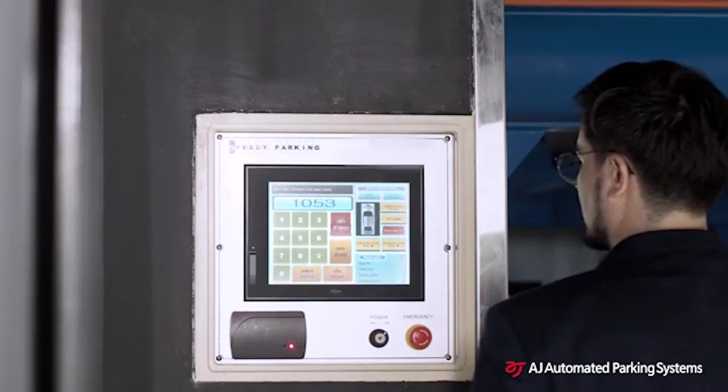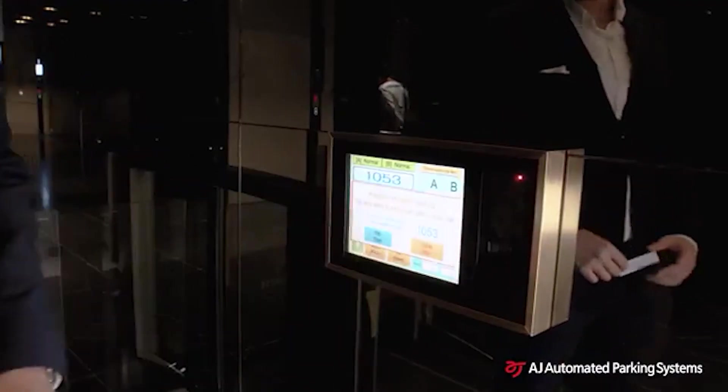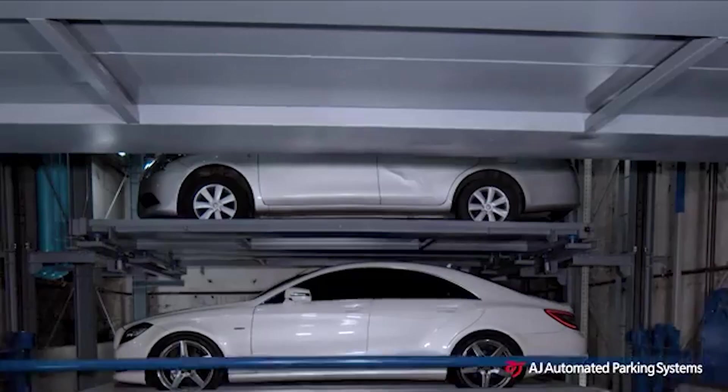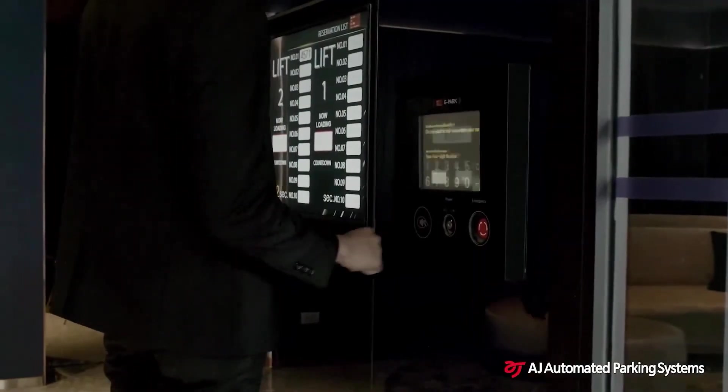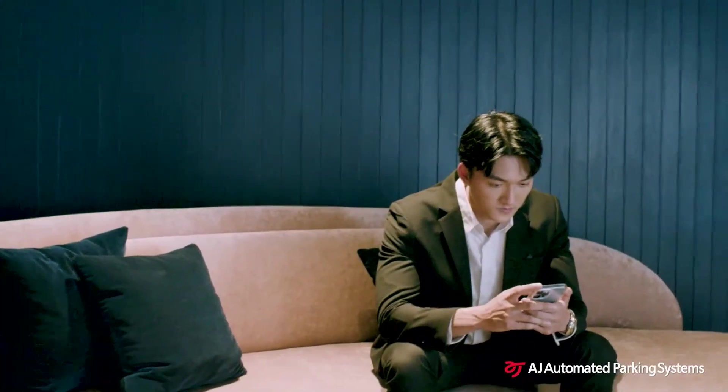You need a special cart to park or retrieve your vehicle. If you need to, you can add more information via the touchscreen. The computer will find and bring the right platform, and the car owner can get a coffee or check their email in the meantime.